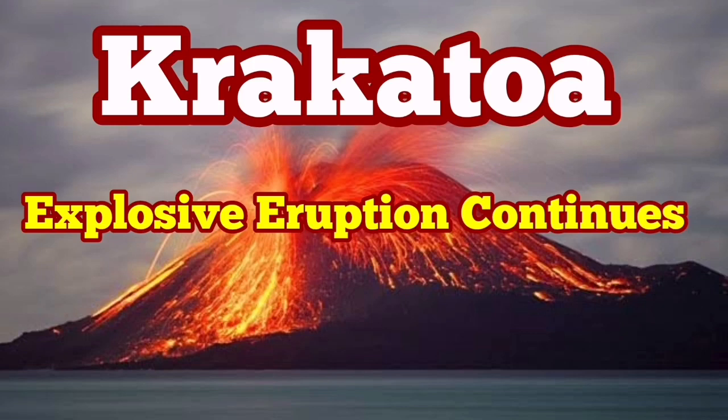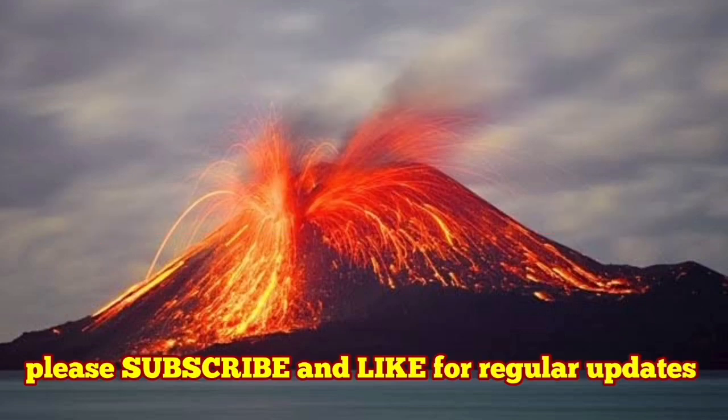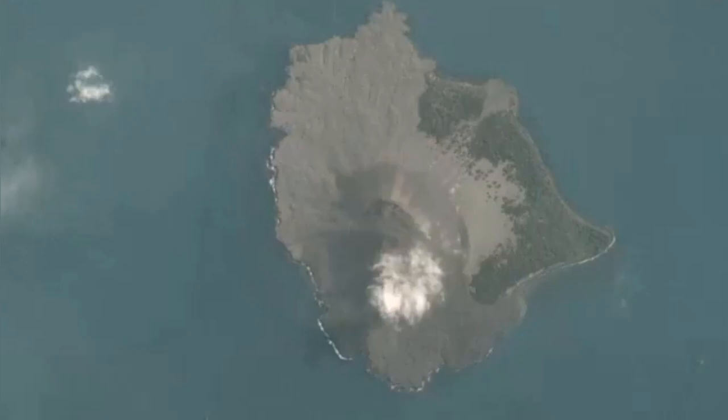Explosive eruption continues at Krakatoa, or to be accurate, Anak Krakatoa — baby Krakatoa. We have satellite images which show that the eruption is continuing. It is an explosive phreatic eruption. Continuous eruption of ash is due to the mixture of water with the magma and lava.